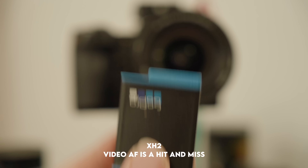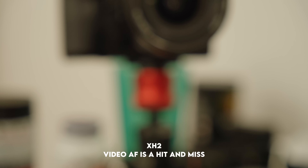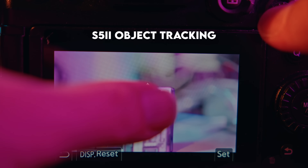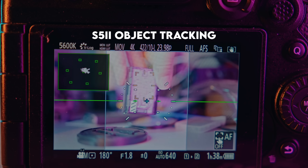The Fujifilm X-H2's autofocus for video could still use work. It has bird AF, eye AF, plane AF, and car/bike tracking, but no object tracking. The S5 II has object tracking — not as streamlined as Sony's tap-to-track, but better than nothing. The X-H2 video AF is inconsistent: sometimes unresponsive, sometimes too eager, sometimes great. Also, lens age matters — older Fuji lenses focus slower. With ample light, both cameras' autofocusing works very well, and I think both are great for portrait photography.